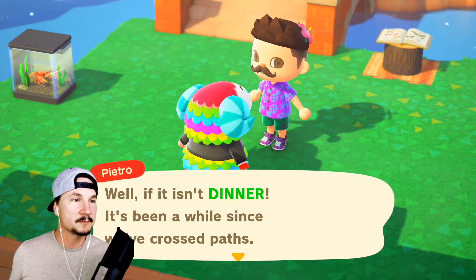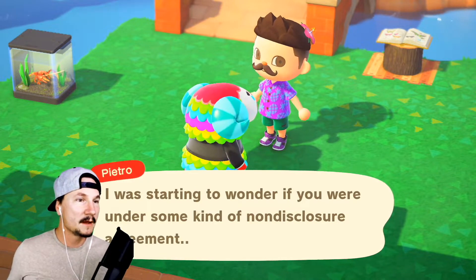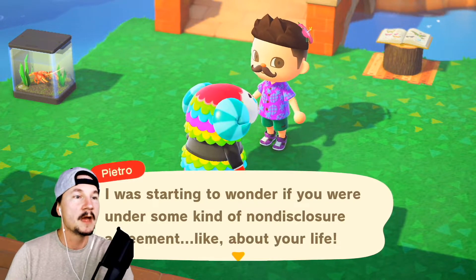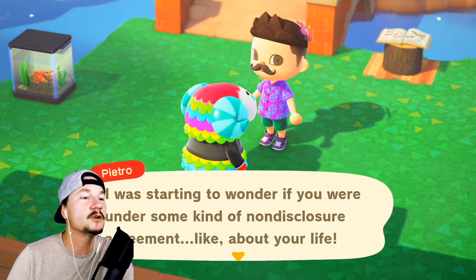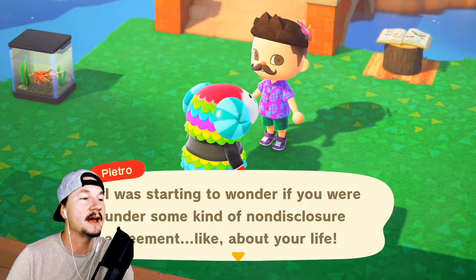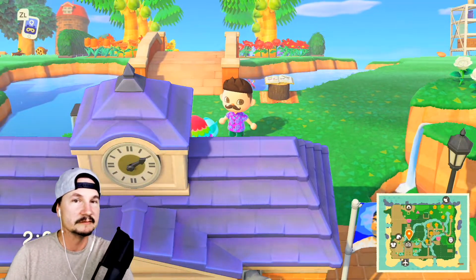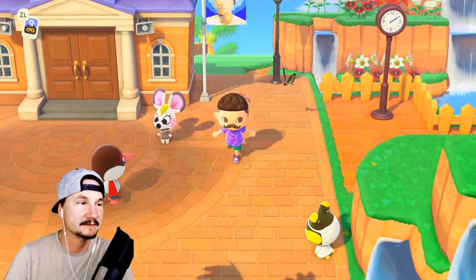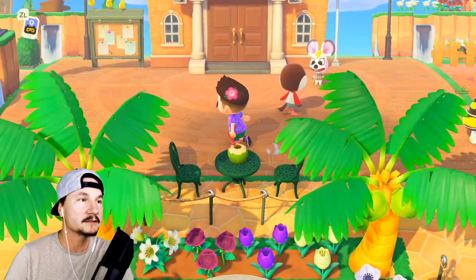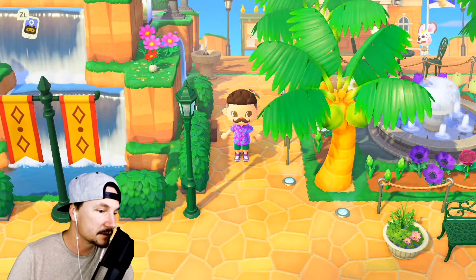Hey Pietro, what's up! Well if it isn't dinner — yeah, it's me. It's been a while since we've crossed paths. Wait, he's Italian — I always forget that. I thought I talked to him recently. I need to get better at talking to my villagers because apparently I go a long time without talking to them.